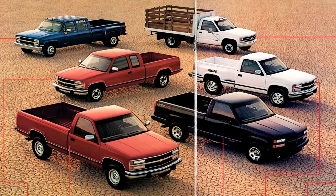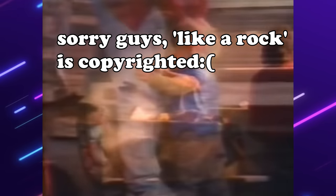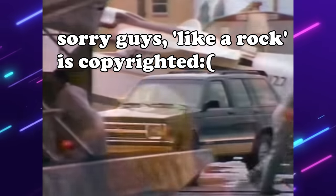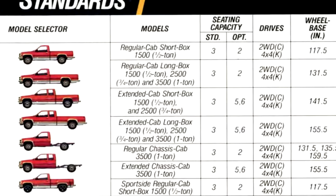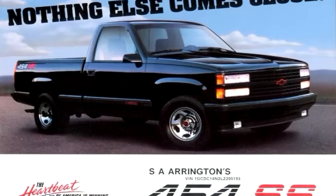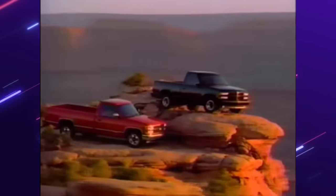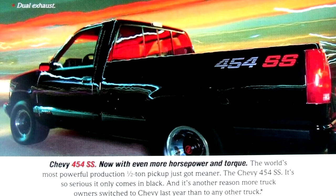It was the lightest iteration of the GMT400 platform at the time — meaning it was two-wheel drive, had a short bed, and was a single cab. Obviously we can see its cosmetic changes, but that wasn't all GM did. The 454 SS featured upgraded front sway bars, Bilstein shocks, thicker roll bars, a heavy duty radiator, and a quicker steering ratio.